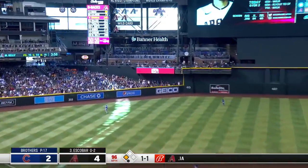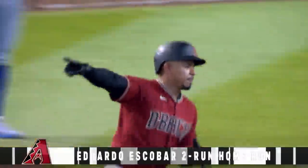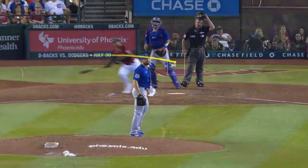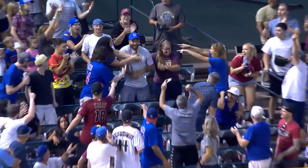Escobar slams it deep to left field — Eduardo Escobar — it's gone! Escobar De La Pica, that's number 21. And it's 6-2. Right down the middle — those are the pitches they've been missing. He didn't miss that time. Absolutely. 108.6 miles an hour off the bat.